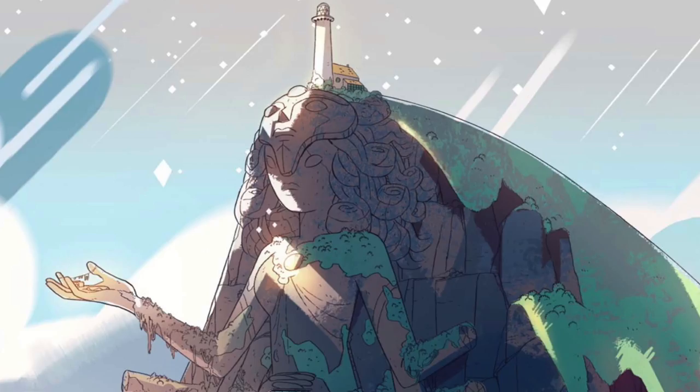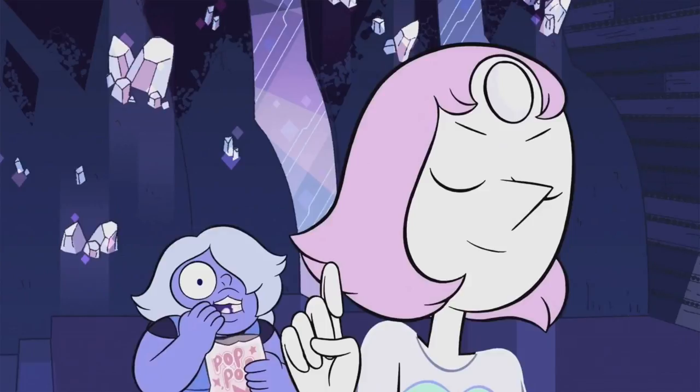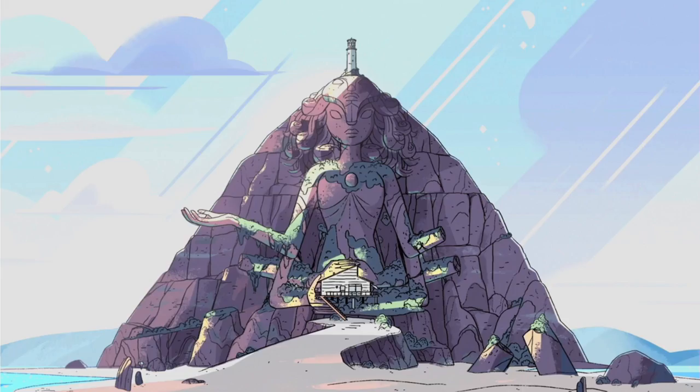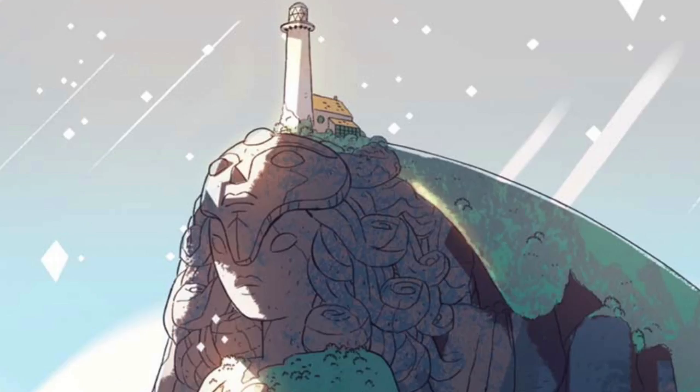The temple has curly hair, just like Rose had, except it is shorter like 80s Amethyst, Pearl's or Ruby's hair. The temple has two faces, similar to Alexandrite's. The temple has plump lips like Rose, Amethyst or Sapphire, and a pointy nose like Pearl's.